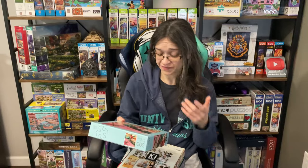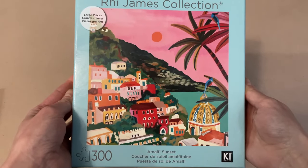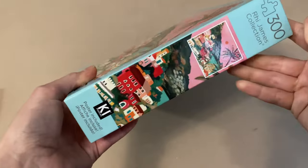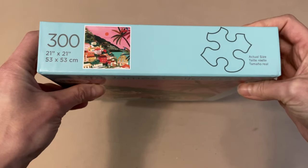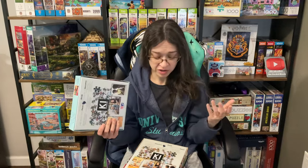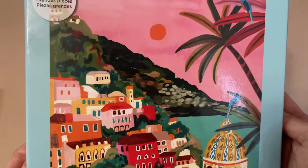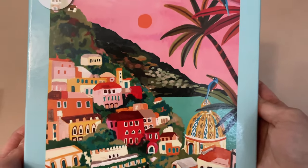The second puzzle set they sent me is called Amalfi Sunset. It is 300 pieces and it's 21 by 21 inches when completed. This is from the Reed James collection, and it says on the front that these are large pieces. I'm really curious to see how much bigger these are compared to the other sets. Another beautiful, vibrant image — the colors are fantastic. This is definitely a place I would vacation to.